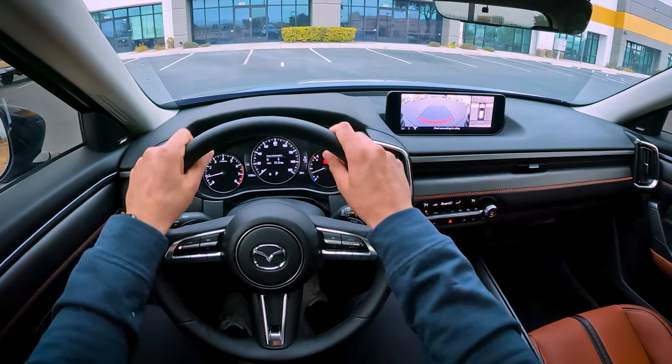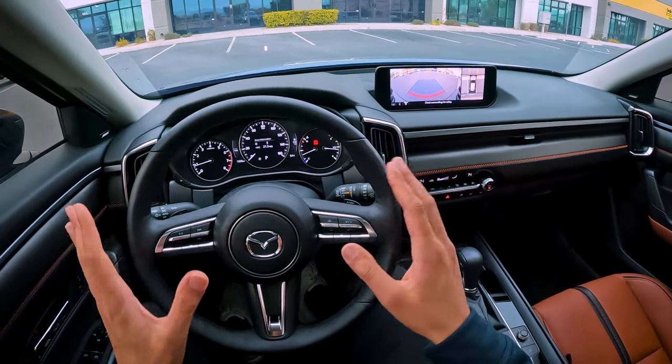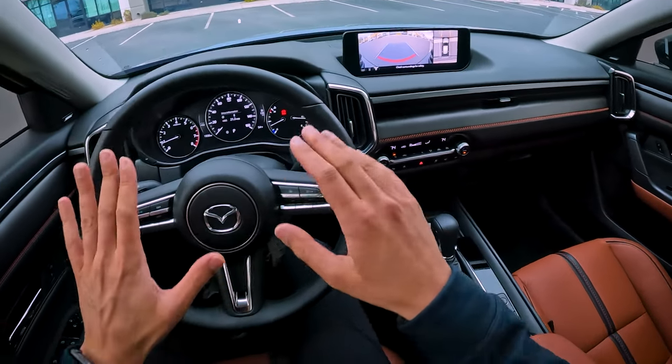But the steering is phenomenal in this car. It is essentially a sports car steering rack, but it has some issues with the throttle and brakes, which we'll get to shortly.